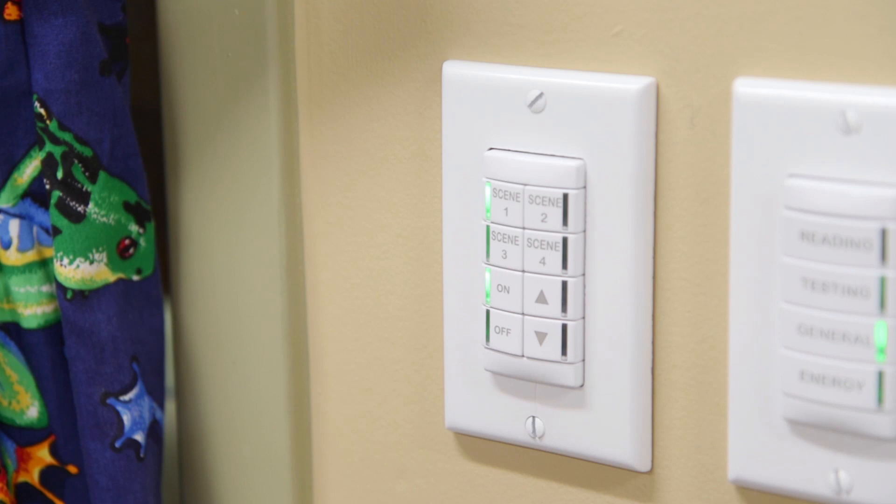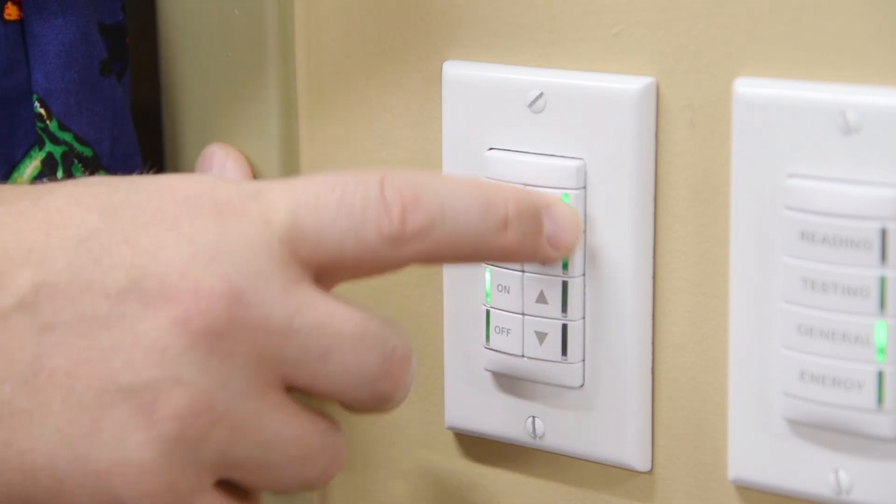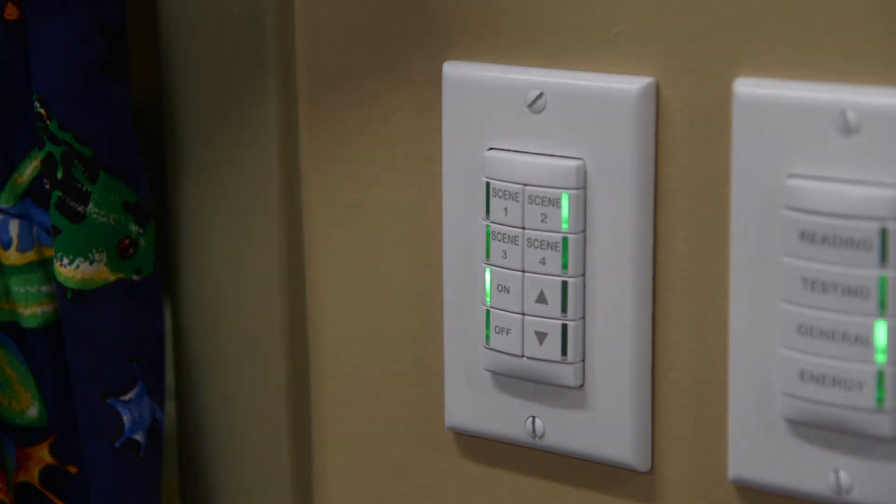Intensity is controlled separately. Adjust the lighting to be as bright or as dim as you choose in any of the modes.